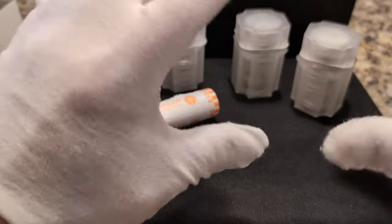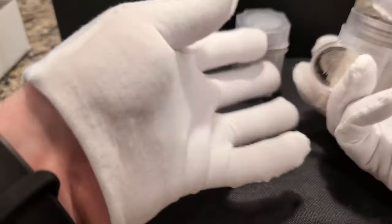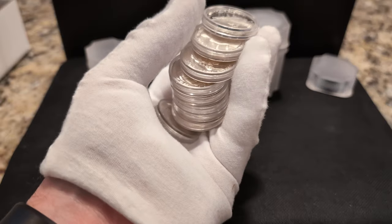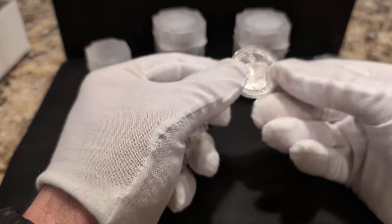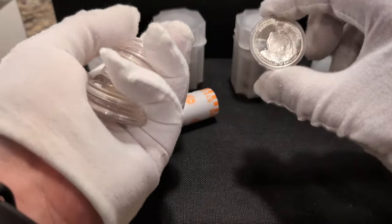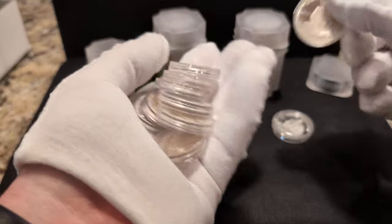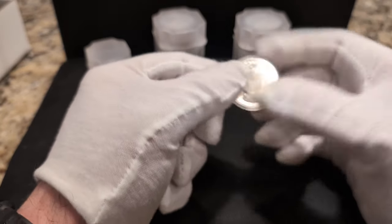I got these quarters here — these are all proofs. They were broken out of proof sets and then packaged in this manner. I didn't know what these were when I got them. They sent me a bunch of them, but I learned afterwards these are Washington proof quarters — the kind you'd get in half dollar proof sets. I believe they sent me only 20 or 30 of them.